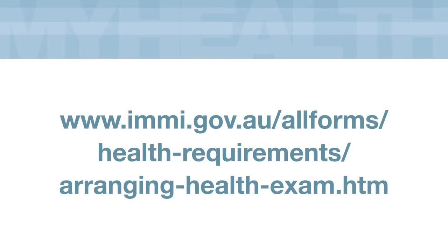To learn more about arranging your health examination, visit the department's website or visit the My Health Declarations support page.